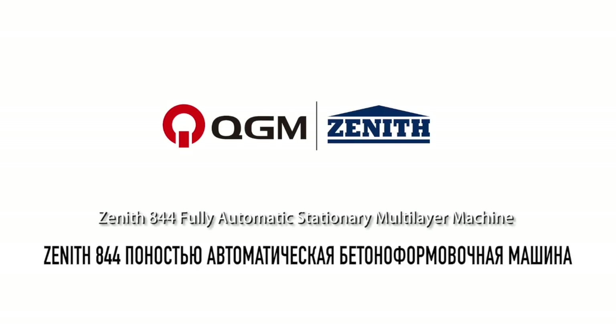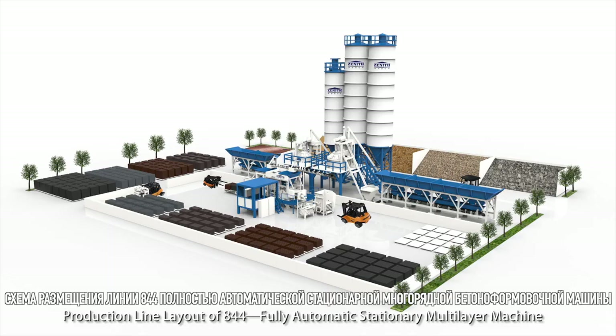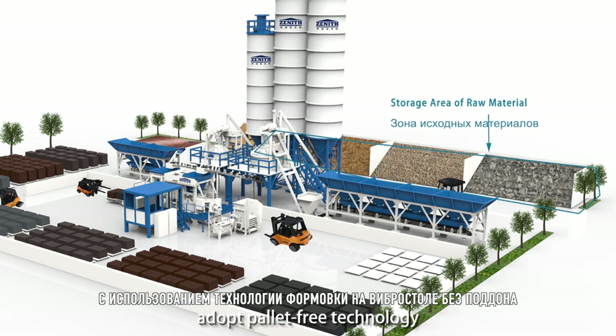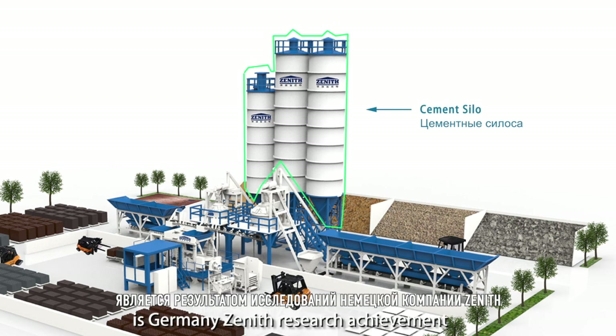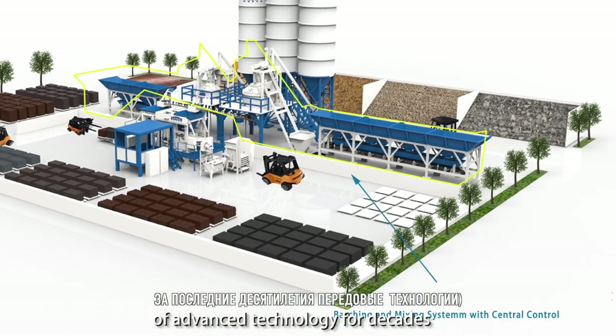Zenith 844 Foley Automatic Stationary Multi-Layer Machine. The 844 adopts a pallet-free technology and can perfectly produce multi-layer blocks. It is Germany Zenith's research achievement of advanced technology for decades.